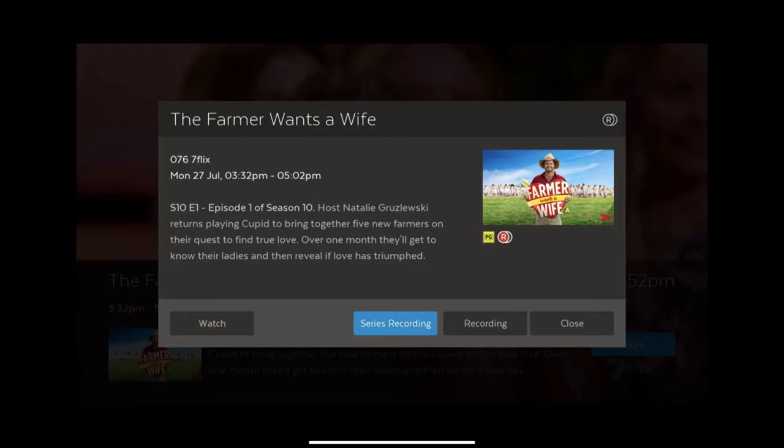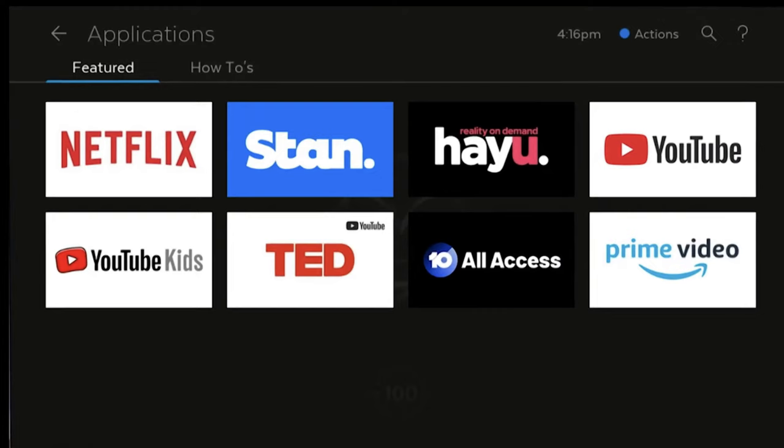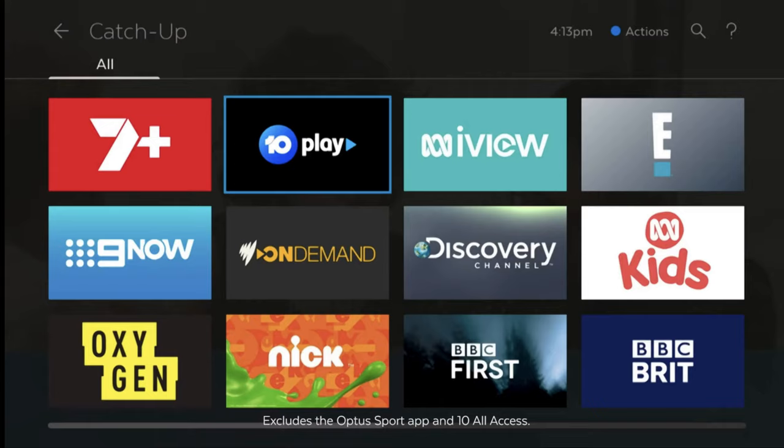Now let's look at the apps area — what you'll be greeted to when you click the apps button on the remote to see all your applications. It's going to be very similar to what you see now, just a tiny bit tweaked. That's your apps area. The catch up area is also very similar, with very little tweaking — pretty much the same as what you're seeing now.